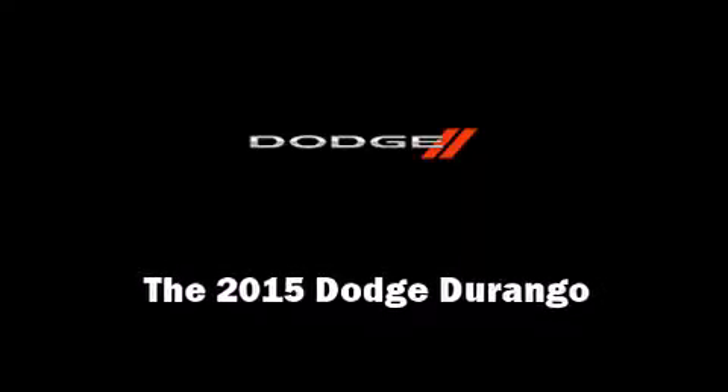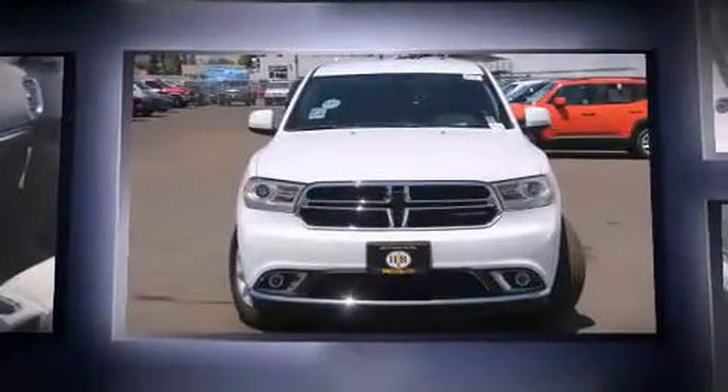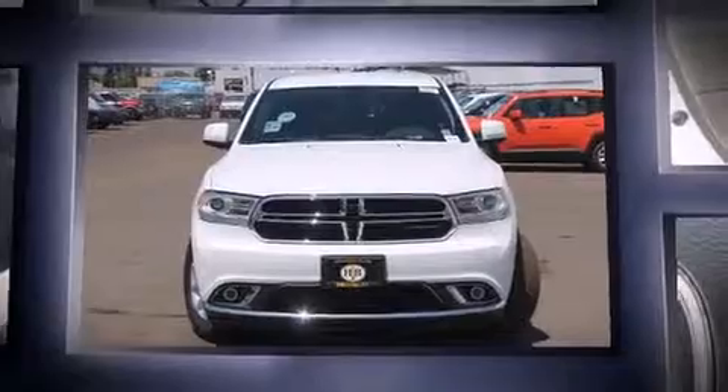Outstanding design defines the 2015 Dodge Durango. It features an automatic transmission, rear wheel drive, and a refined six-cylinder engine.